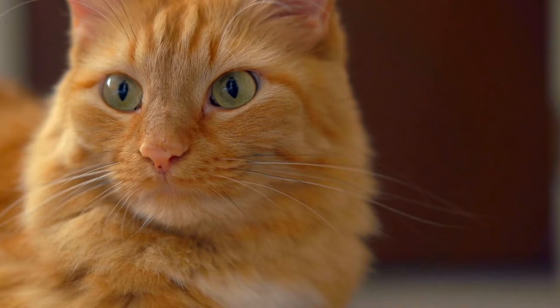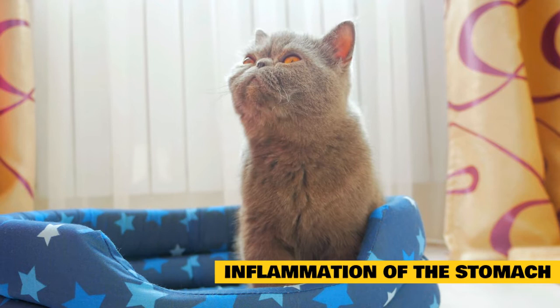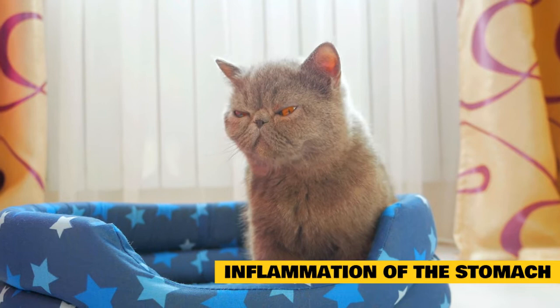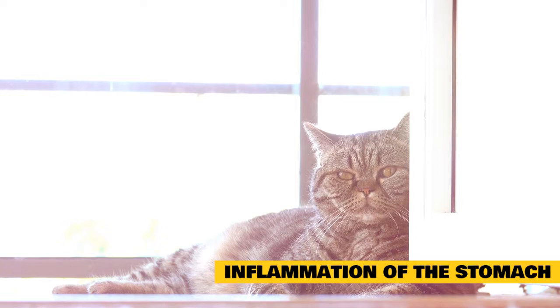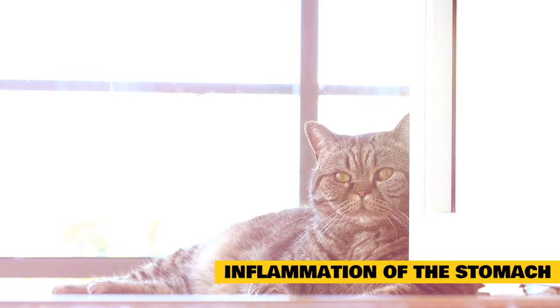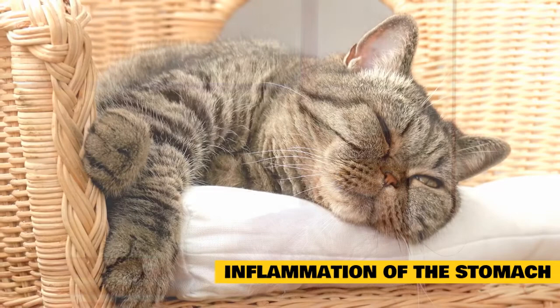There is no specific treatment; however, affected cats should receive supportive treatment and fluids if needed. Gastritis is sudden or long-term vomiting caused by inflammation of the stomach. It is caused by eating something that irritates or injures the stomach lining, or by infections, parasites, body-wide illnesses, drugs, poisons, immune system dysfunction, or stomach tumors. In cases of short-term gastritis, the vomiting is sudden and may contain evidence of whatever the cat has eaten, such as grass, bile, froth, fresh blood, or digested blood that looks like coffee grounds.